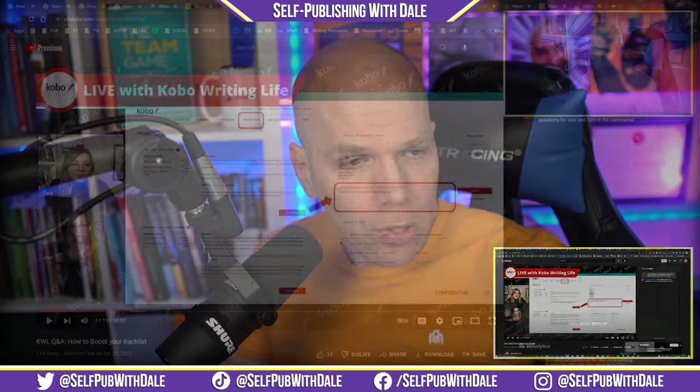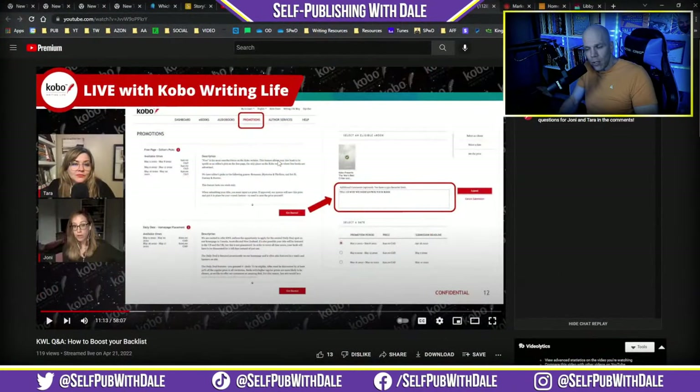The folks over at Kobo Writing Life — did you know they have a YouTube channel? I actually appeared on there once before. They run a great program. They talked about how to boost your back list. Tara is ever the great host. If you're trying to breathe some life back into your back list, this is a great option for you.